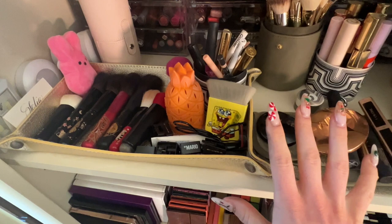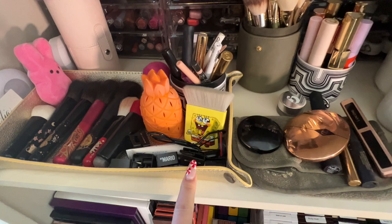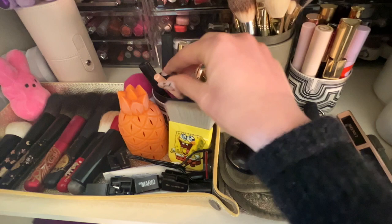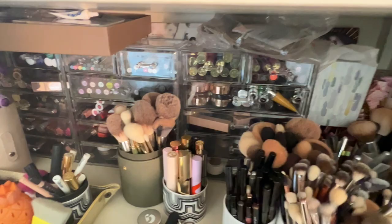I also have my eyelash curler, a bunch of clean sharpeners, and this is where I keep all of my little brow things and brightening pencils for the waterline. I just keep all of these little things that I need to just grab here in my workspace. And then back here are mostly my lip products, my eyeliners, and my eyeshadow singles. I normally use palettes — I'm a palette girl.